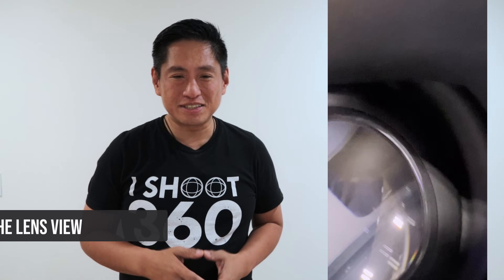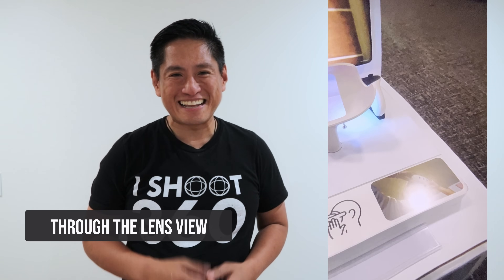I finally got to try out the Meta Quest 3. In this video I'm gonna show you what I saw and I'm gonna give you my impressions — both the good and the bad.